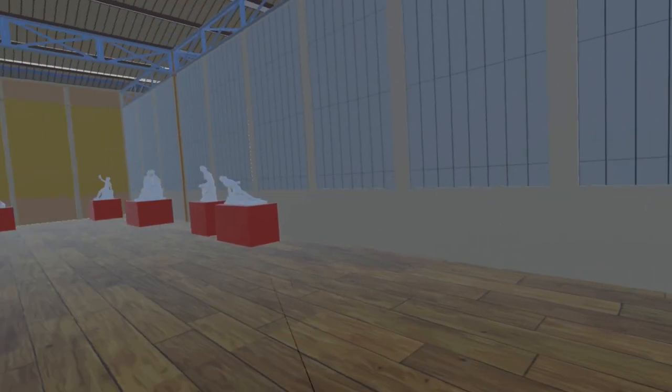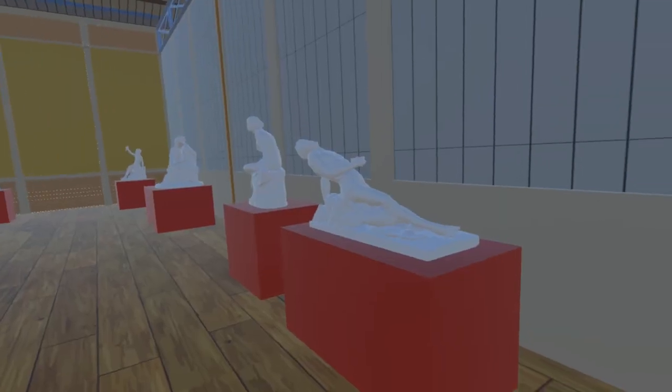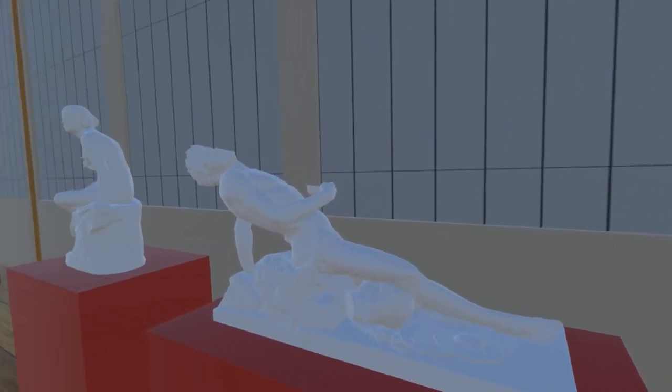First we have The Drunken Faun by Irish sculptor John Hogan. This work is now in the sculpture galleries of the Crawford Art Gallery in Cork.